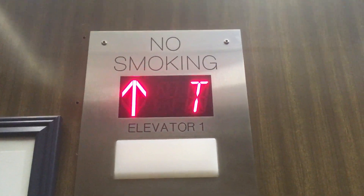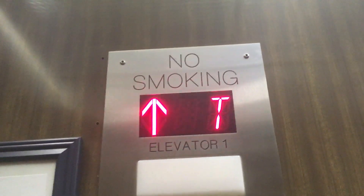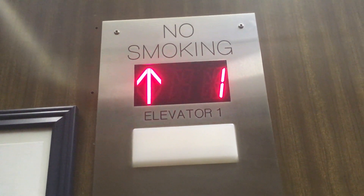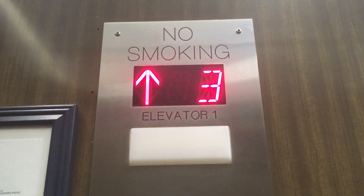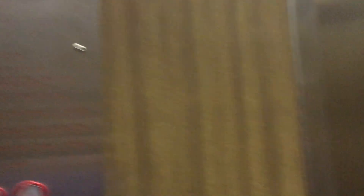Go up to the penthouse, which is level P. Elevator number one — I doubt there's another elevator here. Here at the penthouse, level P.